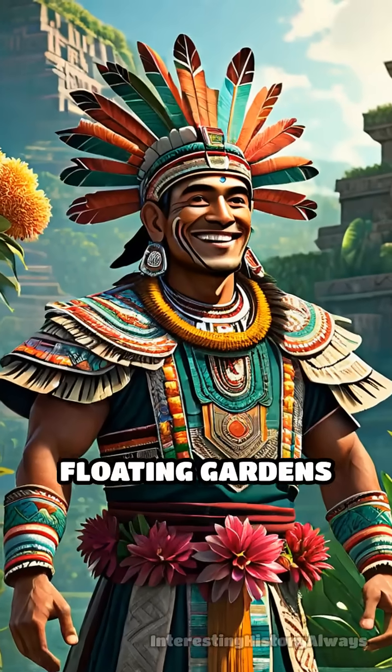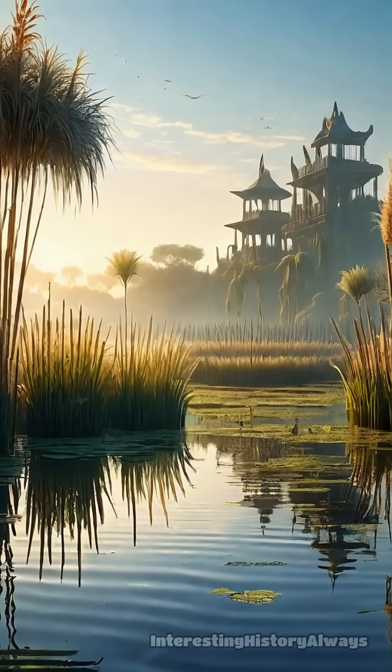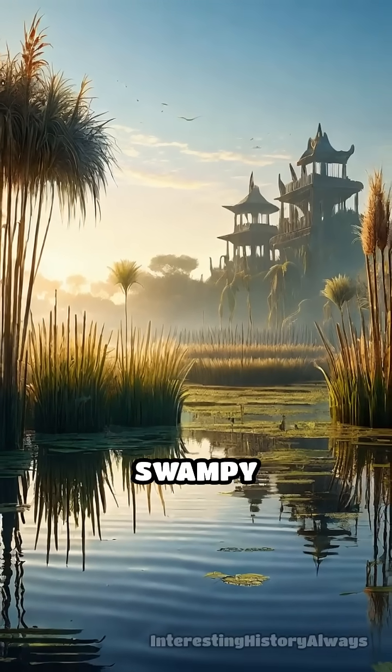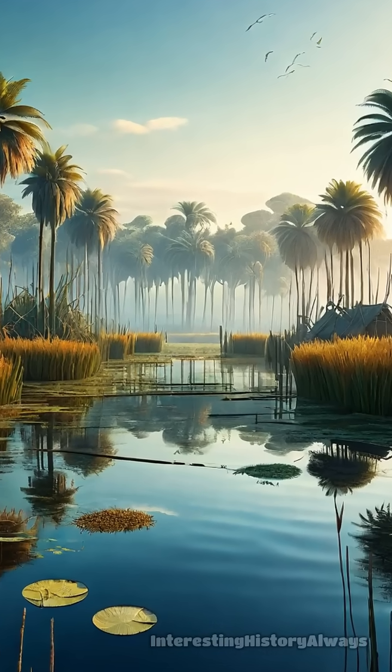Did you know the Aztecs built floating gardens to feed their vast city? In the heart of Lake Texcoco, where fertile land was scarce and swampy conditions prevailed, they engineered an ingenious solution: chinampas.